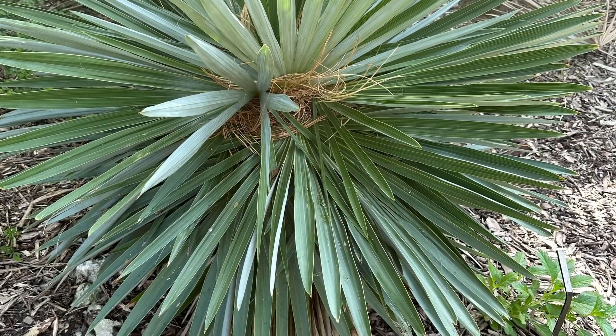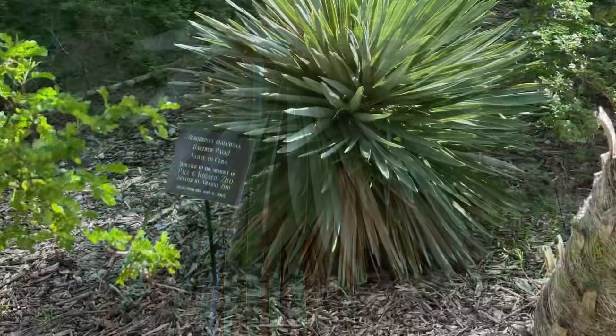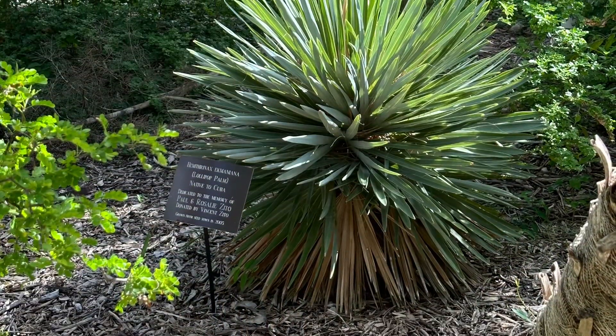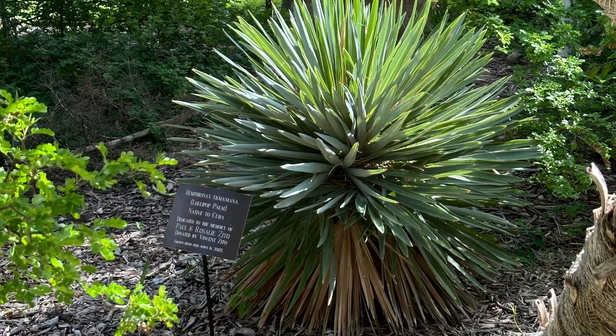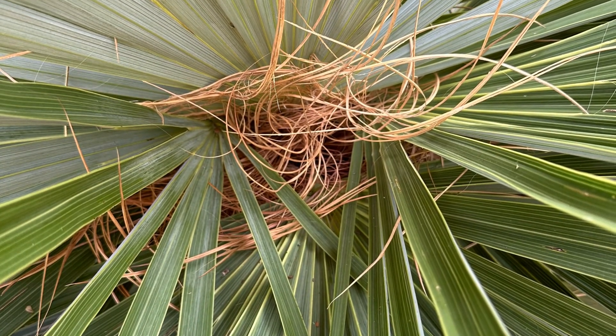There are less than 100 specimens that exist in Cuba. A seed collection picked in 1996 resulted in various plants now being grown in a handful of botanical gardens.